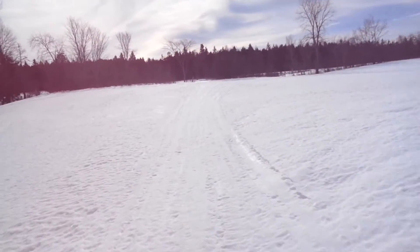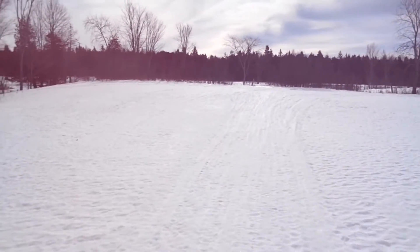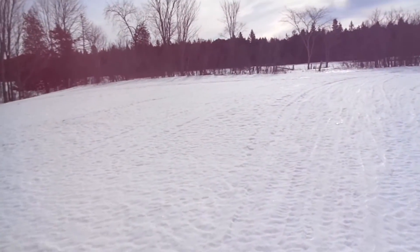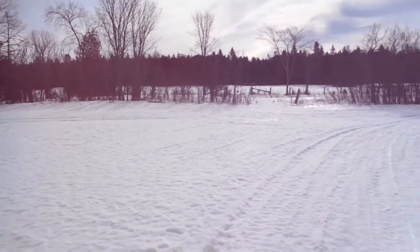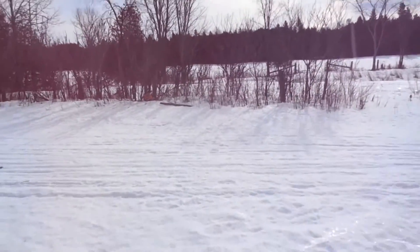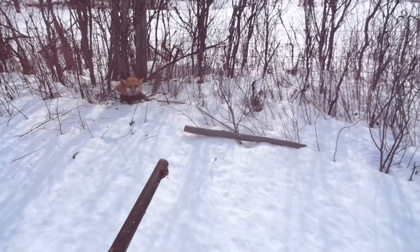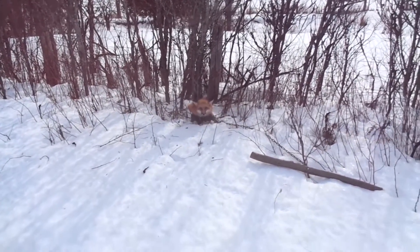I can see it tangled up ahead there in the fence line — we got ourselves another red fox! This makes fox number five off of this property, just a hundred-acre farm. That's pretty good considering I've only had traps set out for just over a month. Nice-looking red. You can see the drag there, and it's a front foot catch.